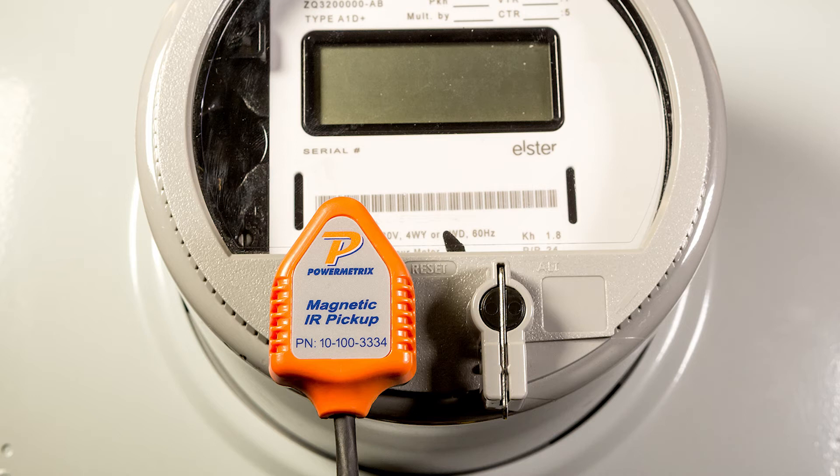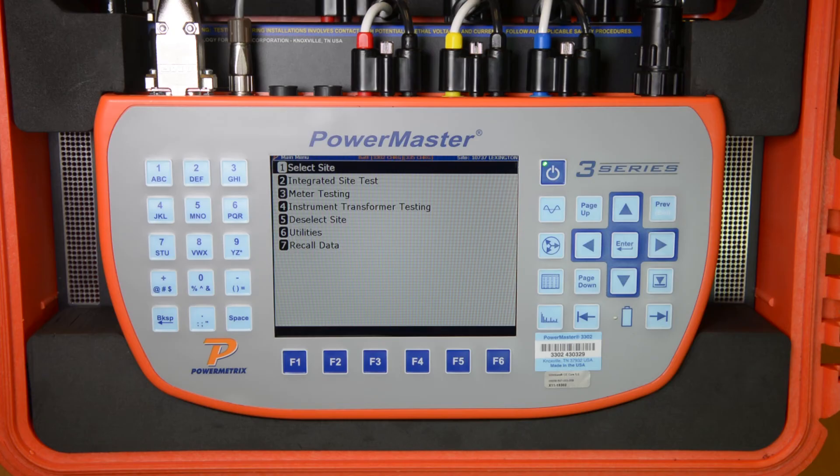The PowerMaster must also count the meter revolutions or watt-hour pulses the meter outputs. For this test, we will be using our magnetic IR pulse detector. With the 3302 and 335 accessory, you can use the integrated site testing menu to perform a complete site analysis of the metering site, which would include a wiring verification of the site, CT, PT, and meter tests under real-world customer load conditions, and then finally the ANSI meter test.